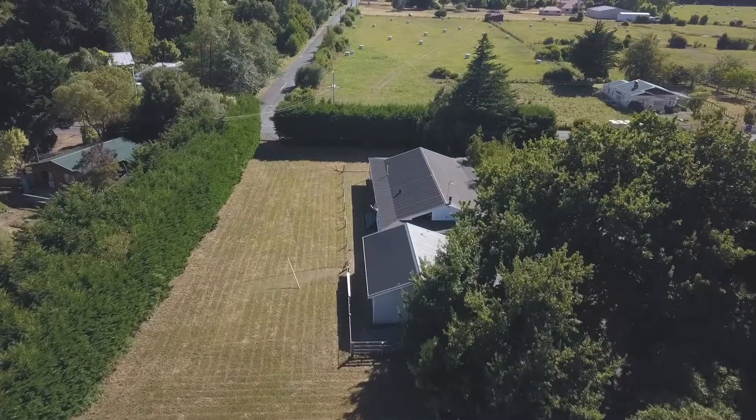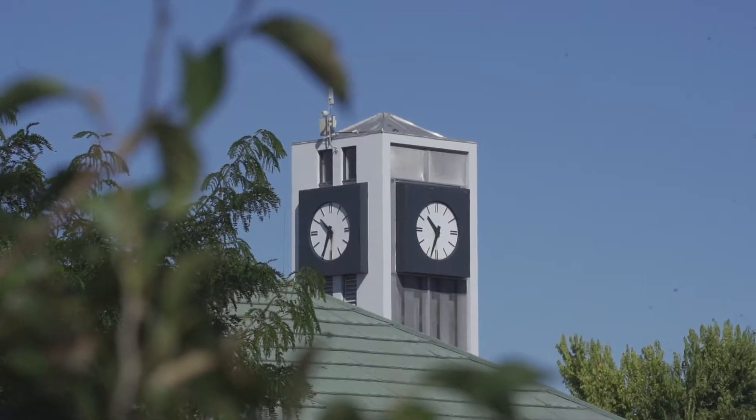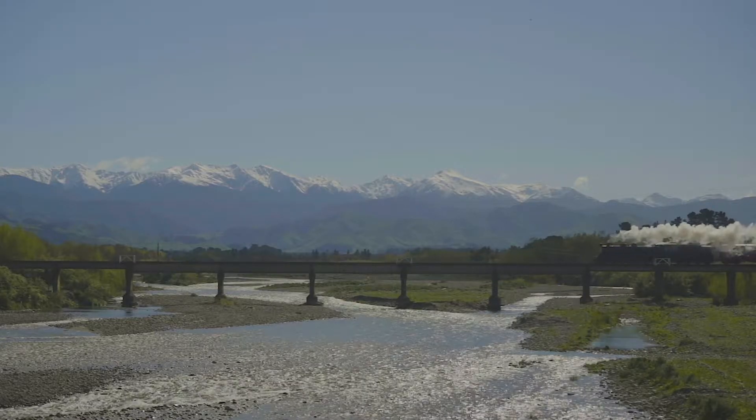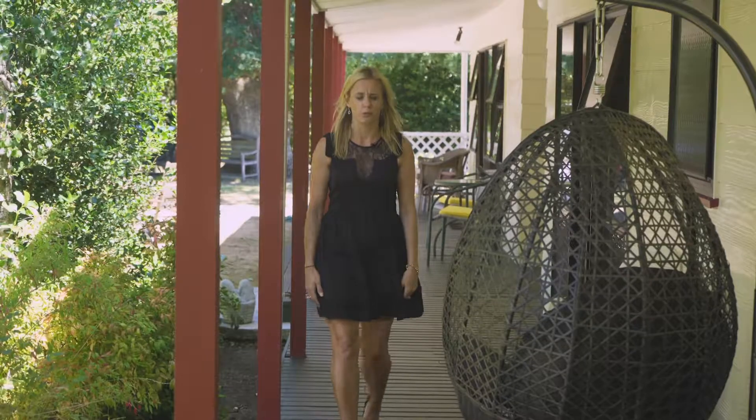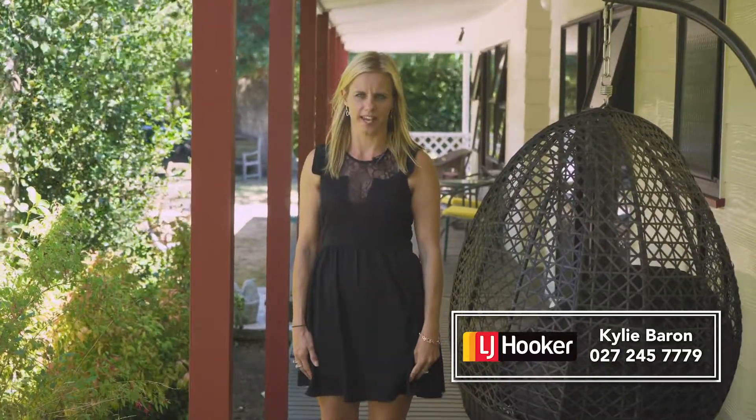This home truly is unique, only a hop, skip and a jump to all that Carterton has to offer. This desirable property is well worth taking a look. For all enquiries, call the team at LJ Hooker Carterton today.